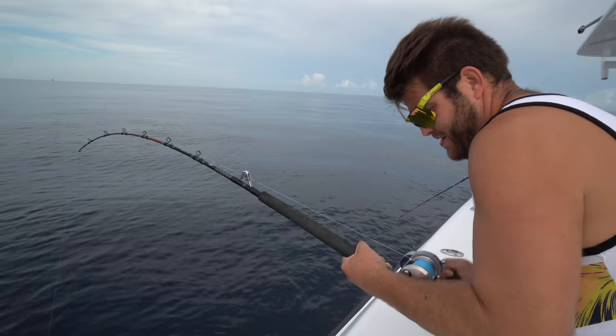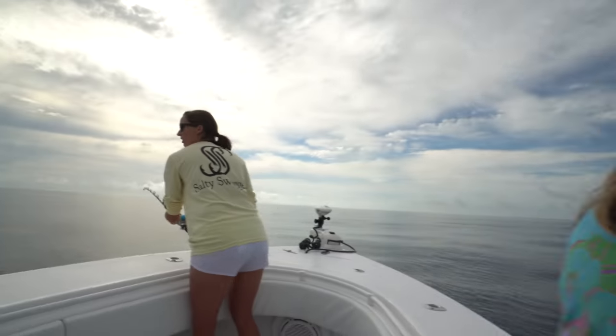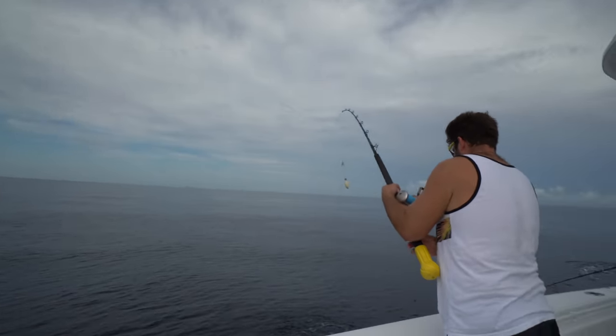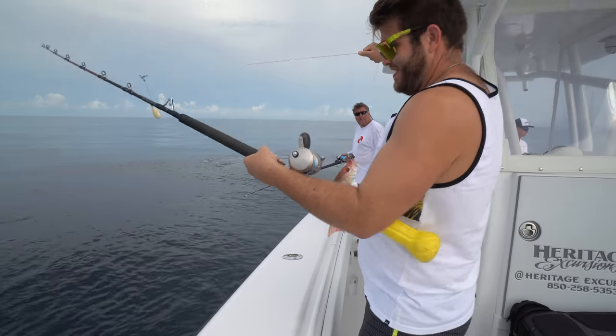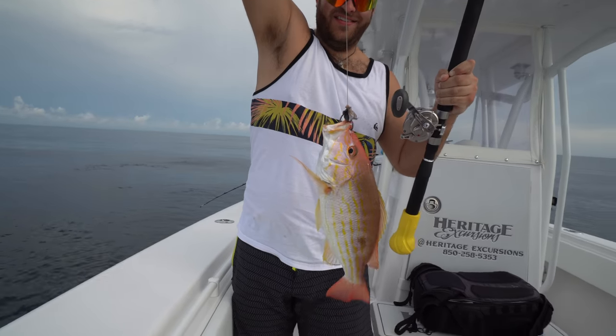We're looking for red snappers and some vermilion snappers and hopefully we can get some fish in the boat so we can go have a nice lunch. Fish on. You can still catch big ones here too. That's got to keep her — lane snapper. Wow, that's a huge lane snapper. That is a monster lane snapper.